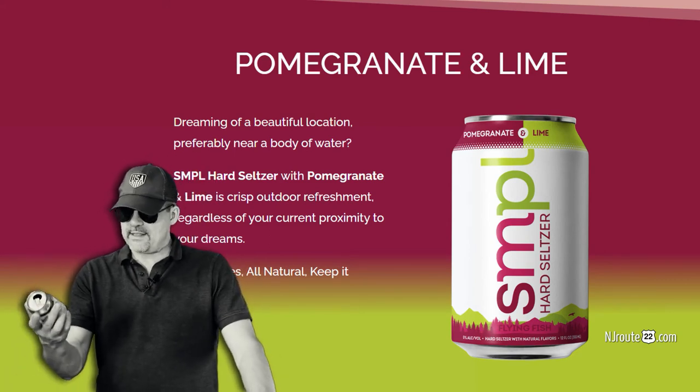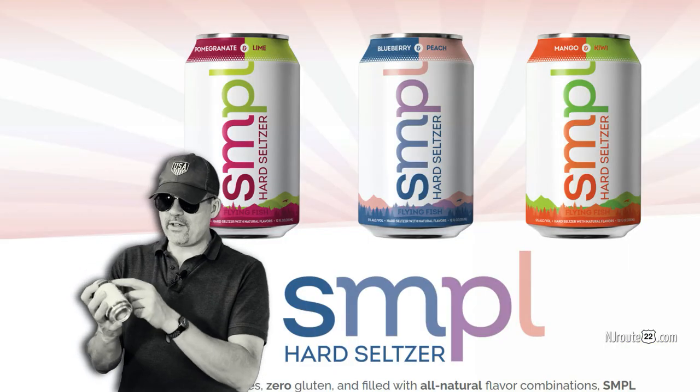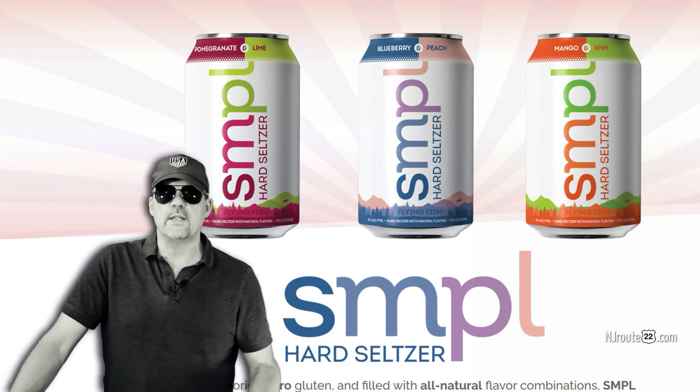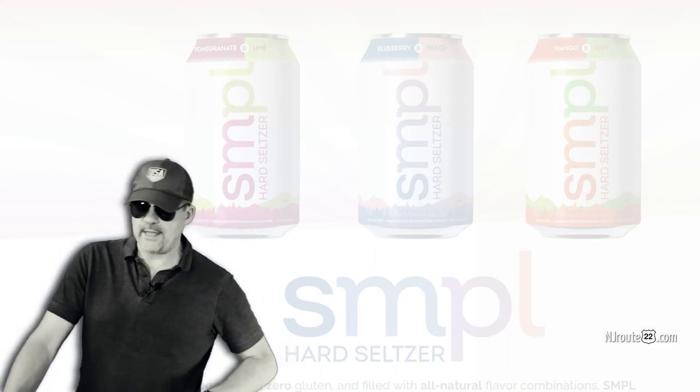There's nothing wrong with these Simple seltzers, other than their logo name. I hate these new short phrase names — why couldn't they just call it Simple? Probably for copyright reasons, or maybe it's the initials of the owner — who knows. If you like these videos, please hit the bell and subscribe and check out our channel. Have a good day.